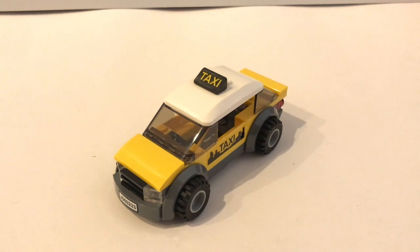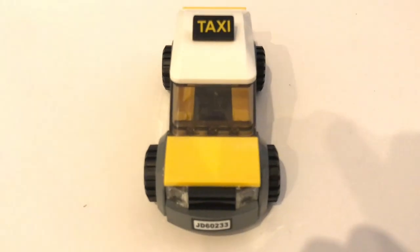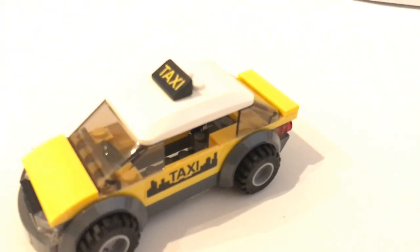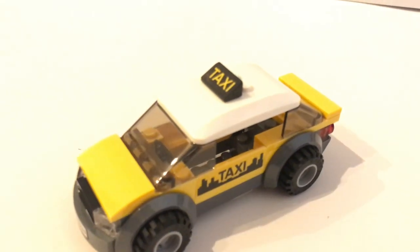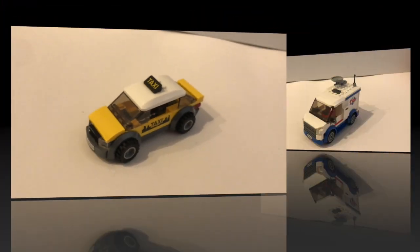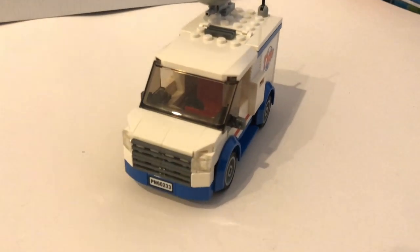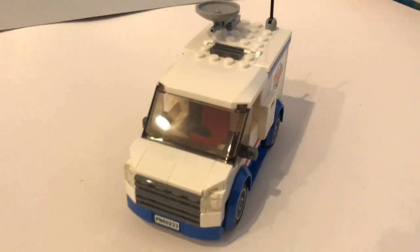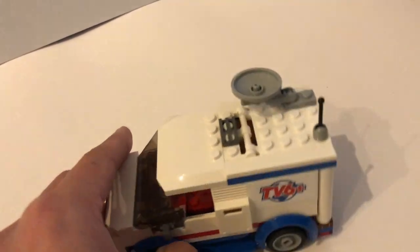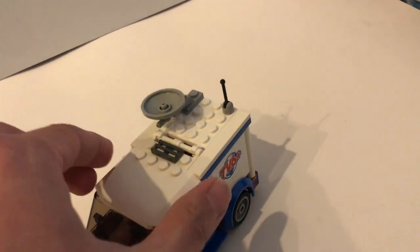You also get to build a taxi in this set. I don't like this taxi too much — it feels a bit too narrow and the interior is a bit small, even though you can fit two minifigures: the driver and one passenger. Having said that, I really like the color scheme of the taxi. You also get to build this TV broadcast van, and I think this is an excellent van. Compared to the taxi, LEGO put a lot more effort into the design of the van. It looks wider, it really captures the look of those vans, and you can easily modify it as an ambulance or delivery truck. You even get some very detailed interior for the broadcast van.